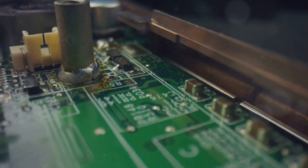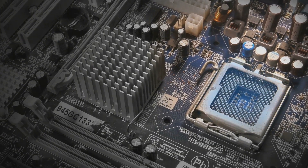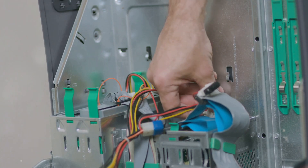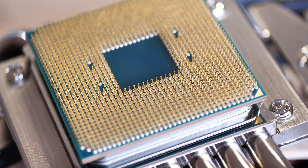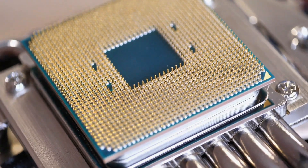All these components need to communicate with each other — that's where the motherboard comes in. Think of it as the computer's nervous system: it connects all the different parts together, allowing them to talk to each other. The motherboard makes sure that data can flow smoothly between the CPU, RAM, storage, and all the other components.